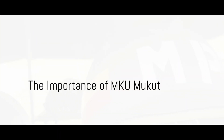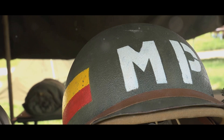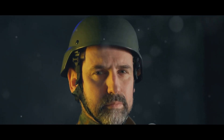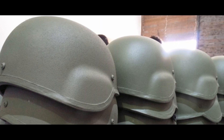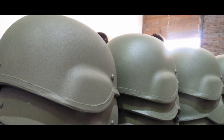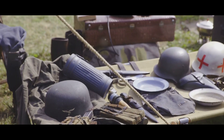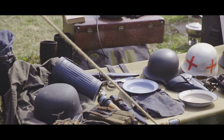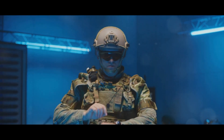The Indian Armed Forces, a symbol of valor and bravery, have a hidden hero: the MKU Mukut. This ballistic helmet, often overlooked, plays a crucial role in protecting the lives of our soldiers. The MKU Mukut is not just a helmet — it's a lifeline, a shield, a silent guardian that stands between life and death on the battlefield. Its importance cannot be overstated; it is an integral part of the soldier's arsenal, contributing to the overall strength and efficiency of our forces.